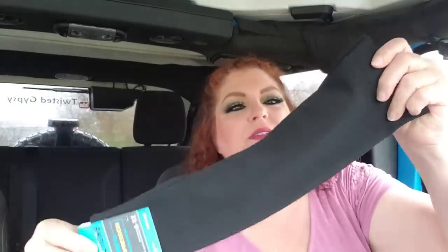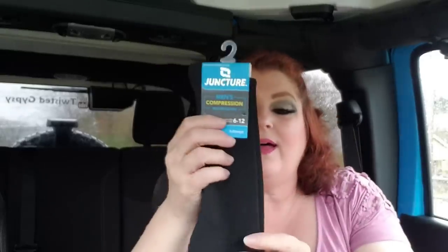I grabbed these Juncture compression socks — these are the men's compression socks. Compression socks online can be really outrageous. I know these are a very light compression because they're Juncture brand, but I'd just like to see how they felt under a pair of jeans. They're good for people that are on their feet a lot. It says fit sizes 6 through 12, and since they were men's, maybe they would fit my calves. It feels like I'd totally be able to wear them. I'll give those a whirl — and if I like them, I'll probably never see them again. That's how it goes.